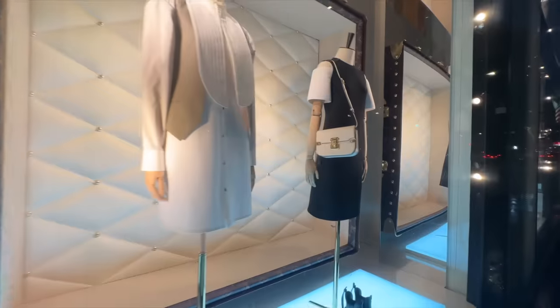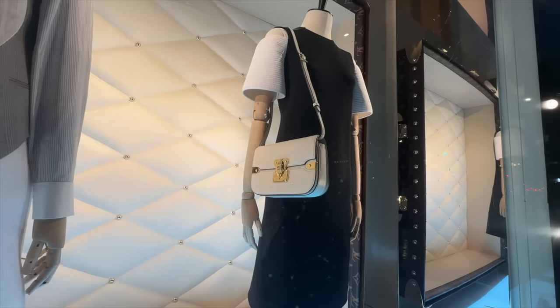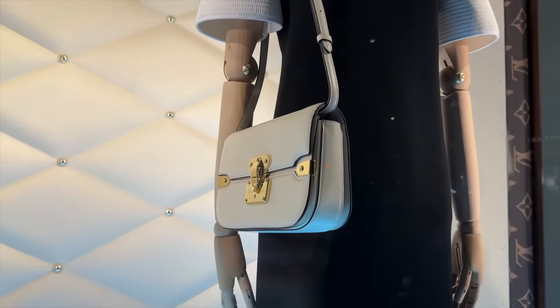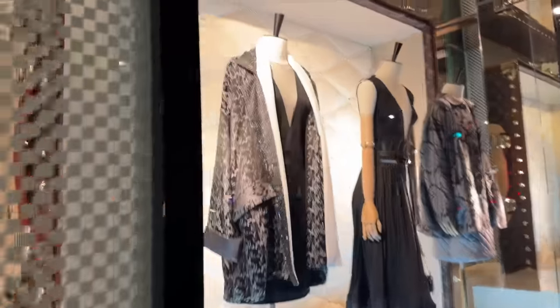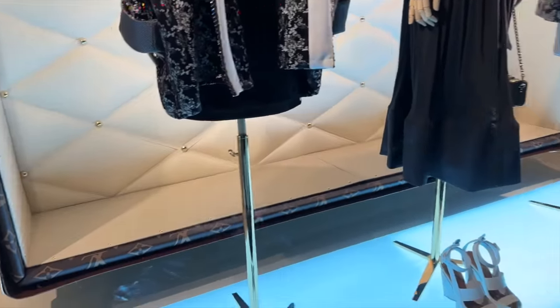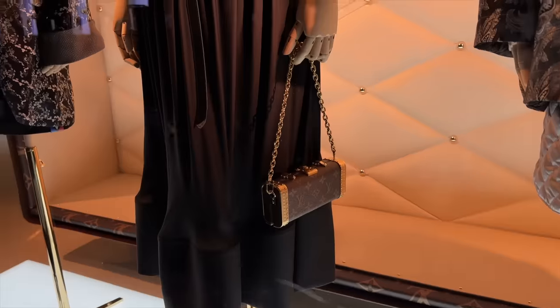In the window over here, the Orsay bag in white with gold hardware. I will say when I tried this on I found it quite heavy, but I thought the quality in person was a lot better than what it looks like online. We have some really beautiful autumn/winter outfit ideas here.